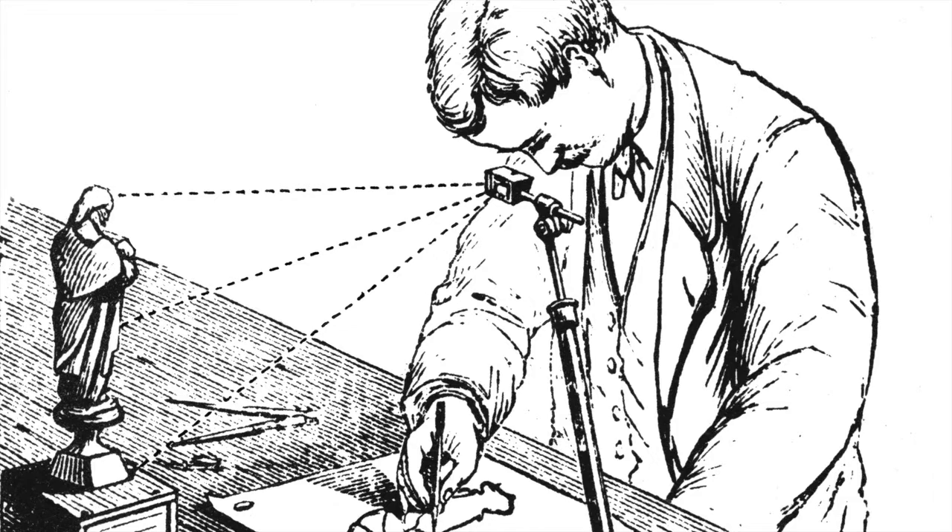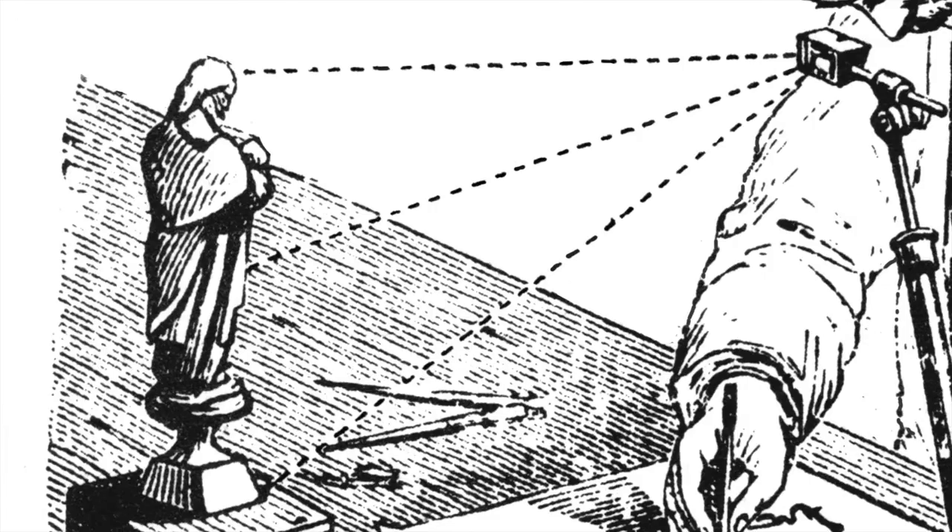So as we learned in the last one, there was this invention called the Camera Lucida. And that was a prism held on an arm that you look into while you're drawing, so you can see the paper below you and whatever's in front of you, and you can almost trace what's in front of you. And turns out, there's an app for that. It's true.